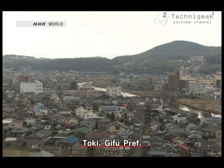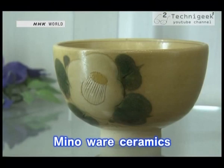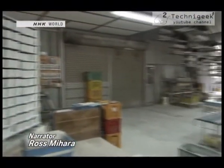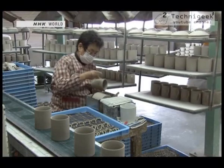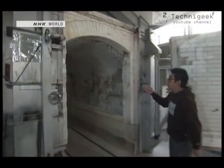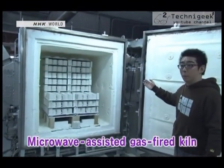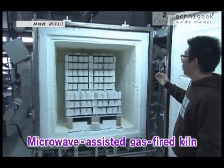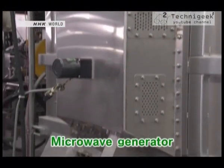Toki in Gifu Prefecture — this city is famous for its Minoware ceramics. Now a revolution is occurring in the 1,300-year-old local ceramics tradition. This is a large gas-fired kiln, long the mainstay of Minoware makers. It burns natural gas to fire ceramics at 1,300-degree temperatures. And this is a state-of-the-art kiln introduced two years ago — it is also equipped with microwave emitters.